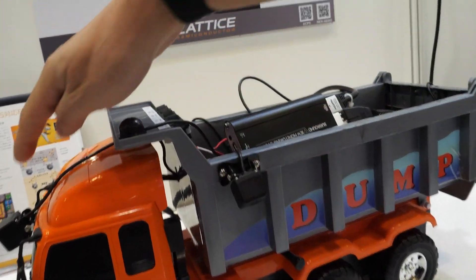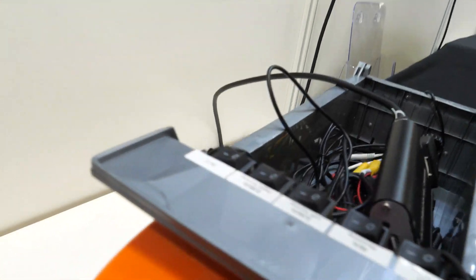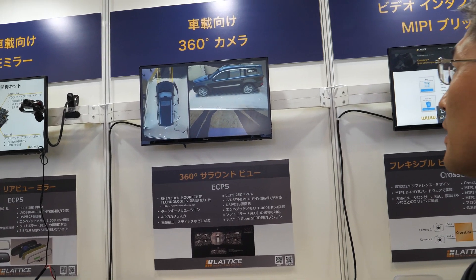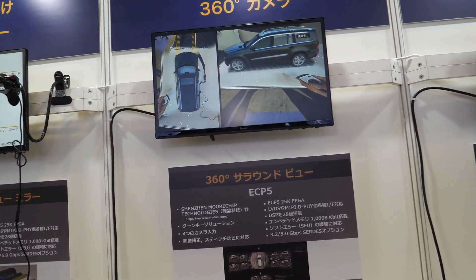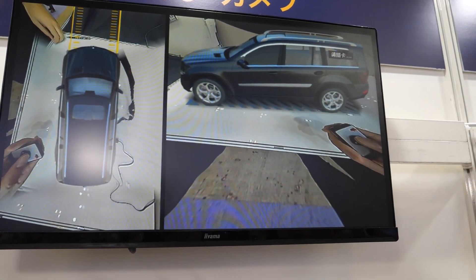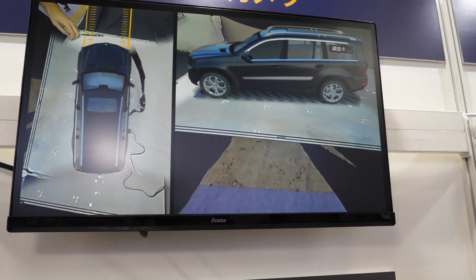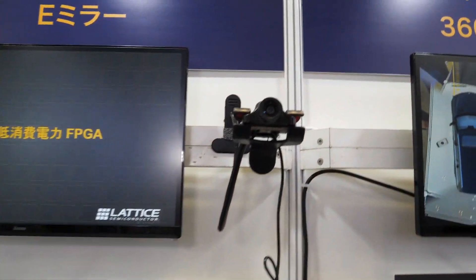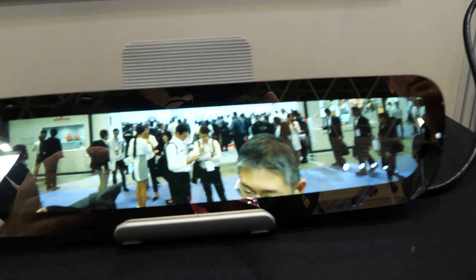They are stitching all cameras — stitching through the image. It's real-time stitching, real-time camera stitching going on here.